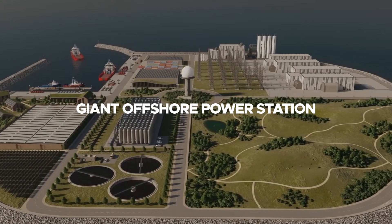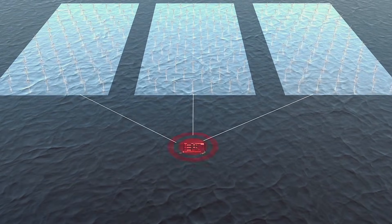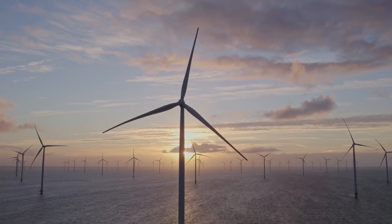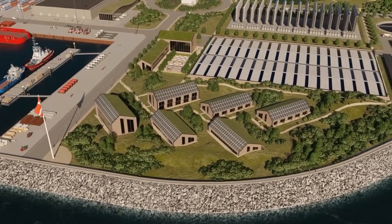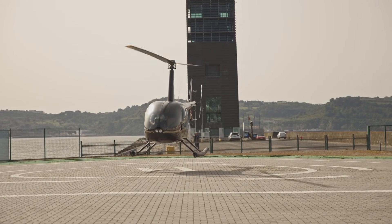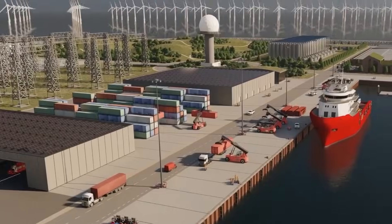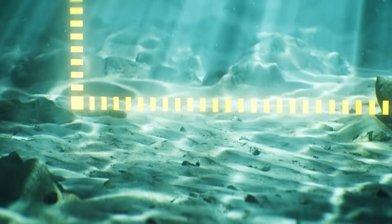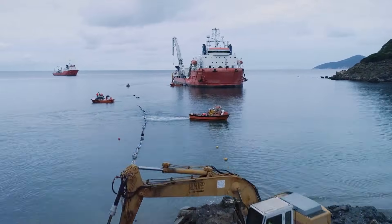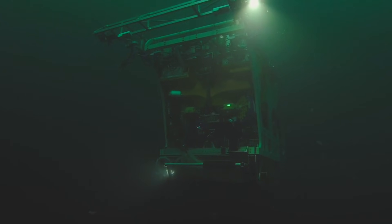Inside, the island will function like a giant offshore power station. Converter hulls, transformers, and switchgear will gather electricity from surrounding wind farms through submarine cables, condition it, and prepare it for export. The layout is modular, so new bays can be added as capacity rises from 3 gigawatts toward 10 gigawatts. Supporting this core infrastructure will be auxiliary systems — emergency power, fire protection, desalination, workshops, and helipads — as well as living quarters to accommodate the rotating crews who will operate the island much like an offshore oil or gas platform. Once conditioned, the electricity will leave the island through hundreds of kilometers of submarine cables, laid along carefully surveyed seabed routes, linking Denmark's grid with partner countries.